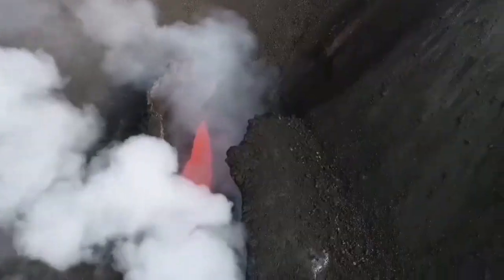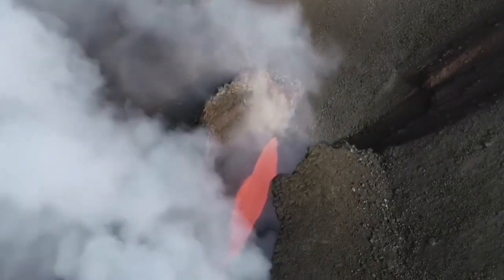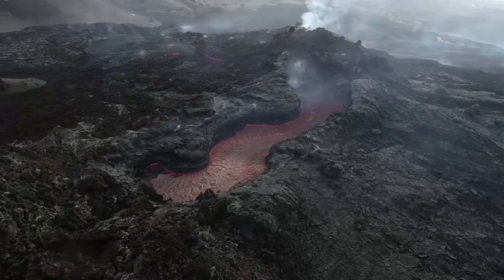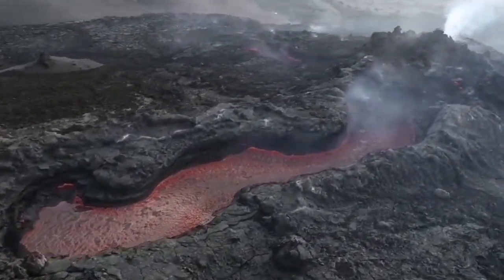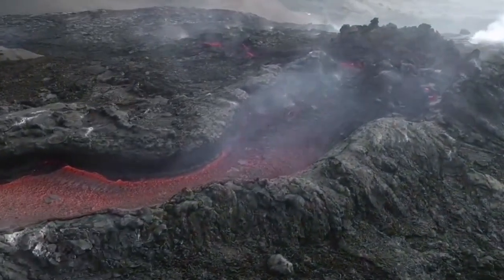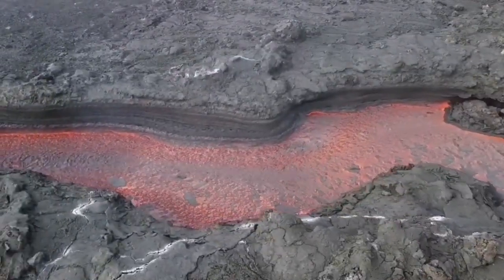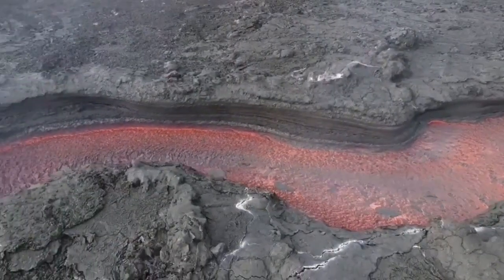In Cumbre Vieja Volcano we have lava tubes. In this case you can see the top part has collapsed — it was very thin. But here you can see the top part is quite thick, and sometimes you suddenly see like a spring coming out of the ground from nowhere. They are coming from a lava tube, and they flow until they are blocked again — they may go inside another lava tube or flow outside as far as they can go.